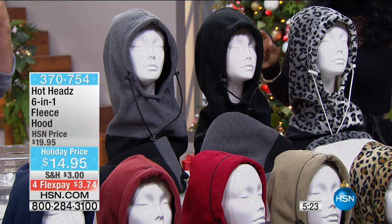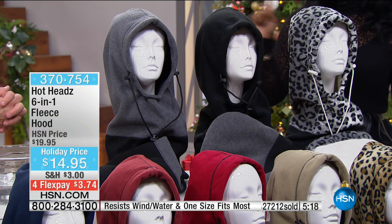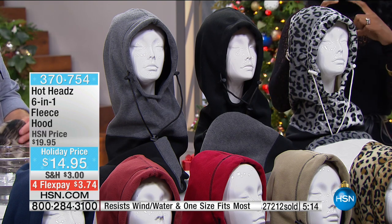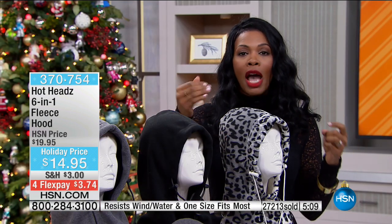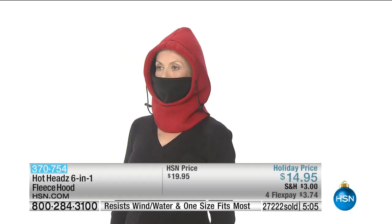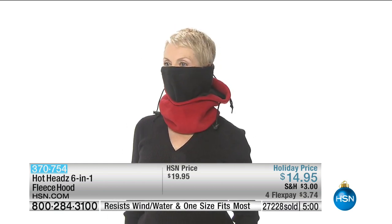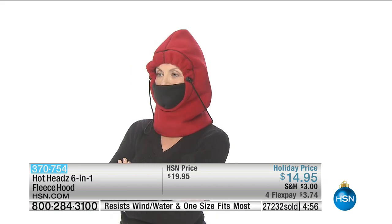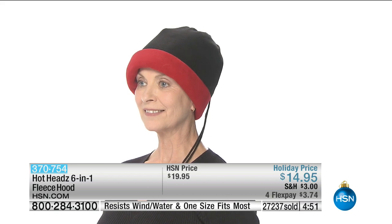Each Hot Head comes with its own hang tag with pictures showing the different ways you can wear it. If you're giving this as a gift, you don't have to explain it — they'll look at the picture and figure it out. And remember, it's reversible, so it's two looks in one. That's really where it becomes fun — your ski jacket might be a different color than your daily sweatshirt.